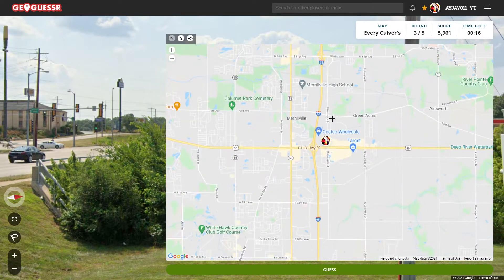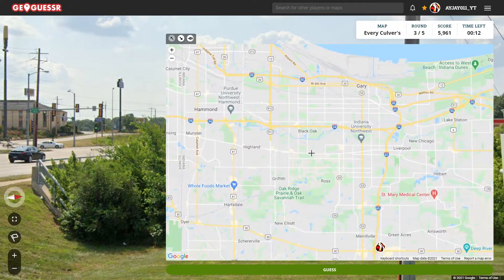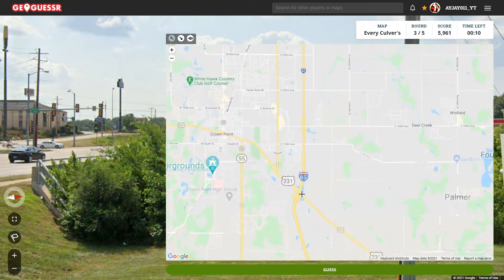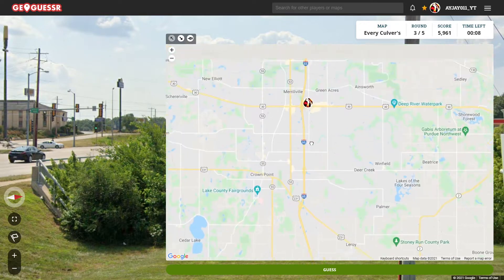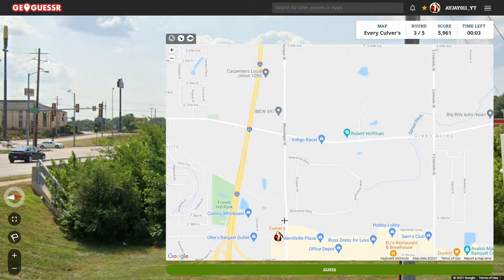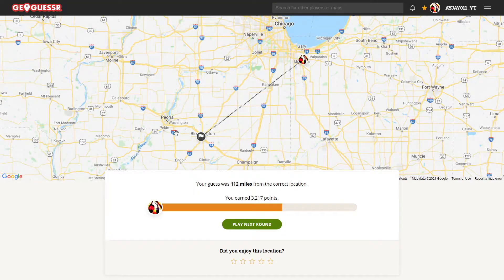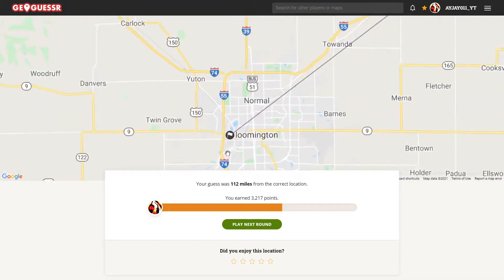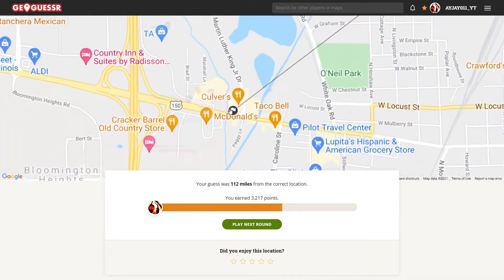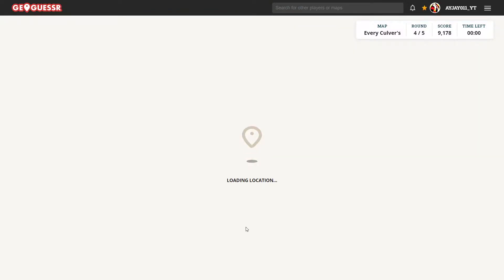There's a Culver's right by Highway 65 there — don't know if that would be the right one. But this is kind of what I was thinking, somewhere along Highway 65 in a more suburban area. I don't think this matches up though. And we actually were in Illinois — we were over in Bloomington on Highway 150.